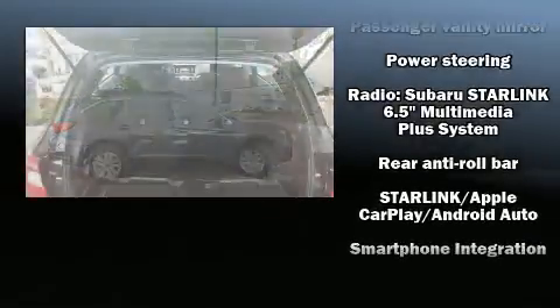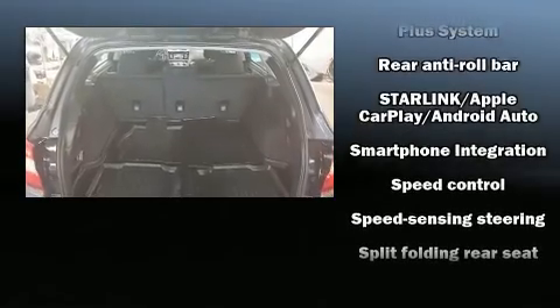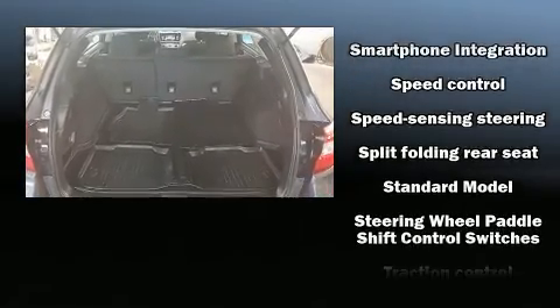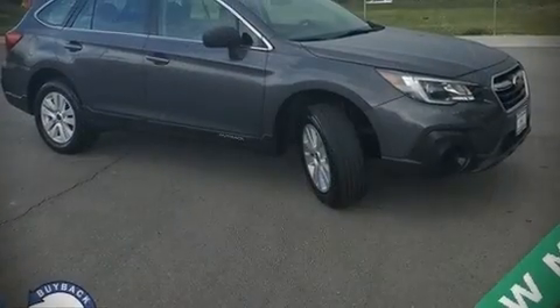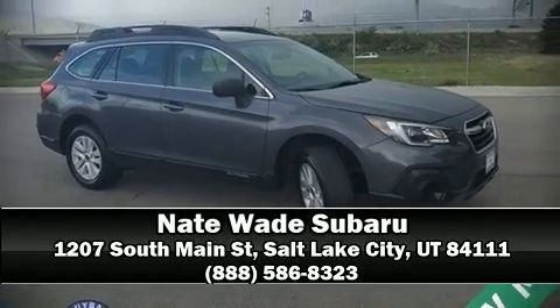A Carfax history report provides you peace of mind by detailing information related to past owners and service records. We'd love to show you this vehicle in person — call to schedule a test drive today.